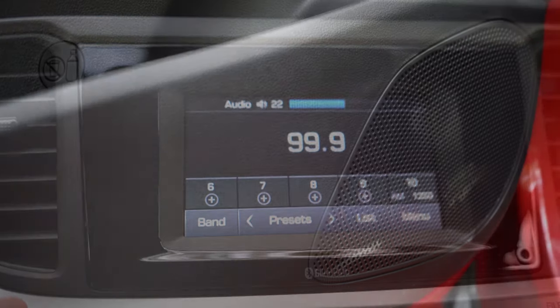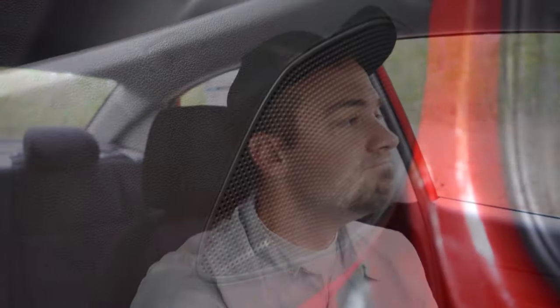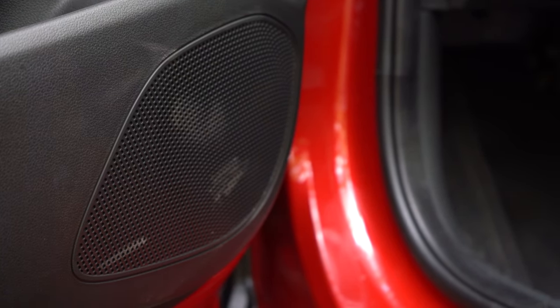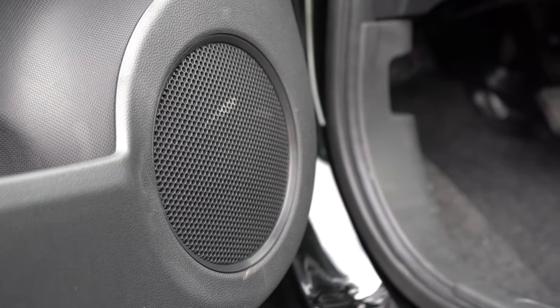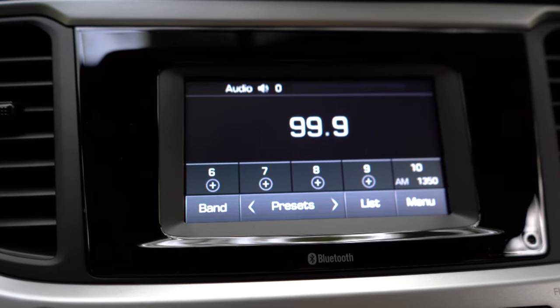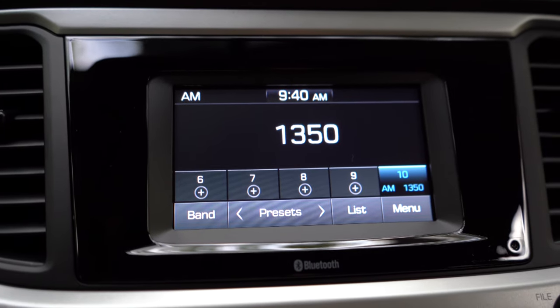Next is the sound system comparison. The Hyundai Accent comes with four speakers for the SE trim and six speakers for the SEL and Limited. The Mitsubishi Mirage comes with four speakers standard on every trim level. I always test the sound system in my reviews, so clips of both four-speaker systems are played here. Neither was particularly great at the four-speaker level, but since the Accent offers a six-speaker upgrade unavailable on the Mirage, this one goes to the Accent — score now tied at 4 to 4.